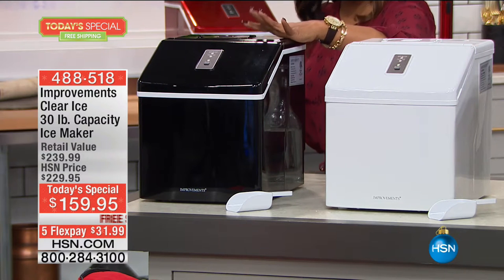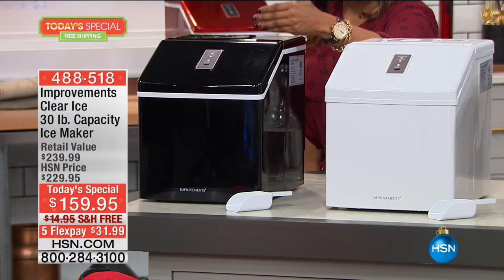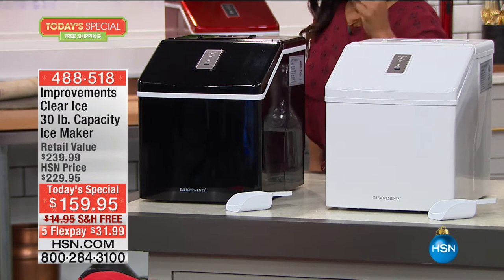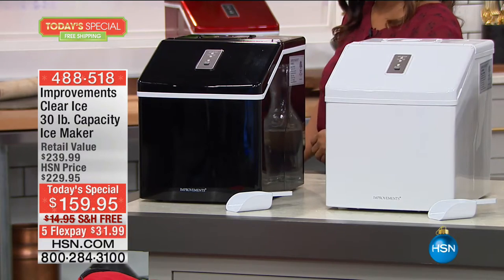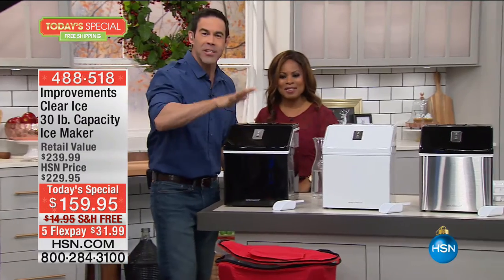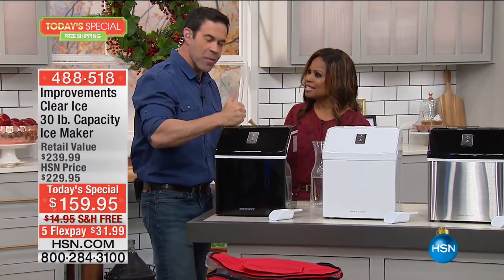You're going to get the ice maker that you can just plug in. It will produce ice within 15 to 30 minutes. You get the scoop as well. And speaking of scoop, why don't I scoop up the expert? This is Tim Wilkins. Nice to see you.